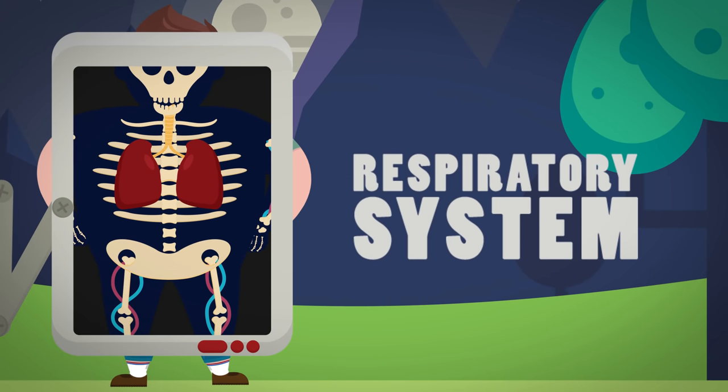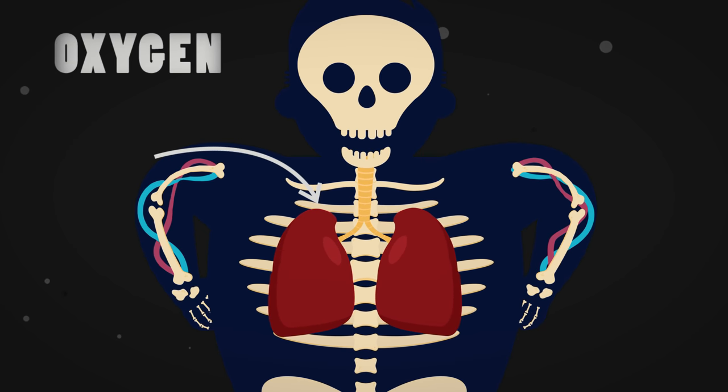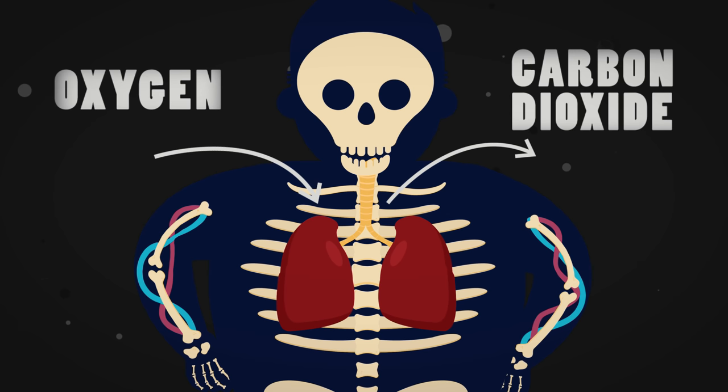You just used your respiratory system. It is a system in humans that is designed to extract oxygen from the air so we can use it in respiration around the body, and at the same time get rid of carbon dioxide gas into the air, which is the waste product from respiration.